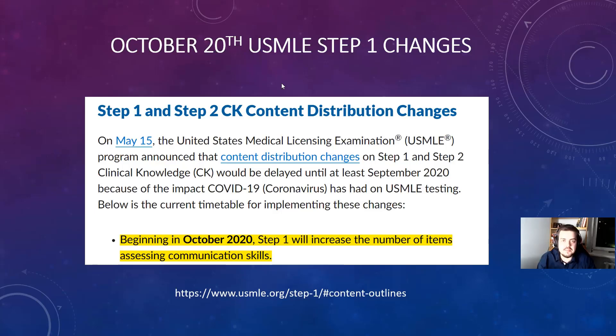After October 20th, there will be changes to Step 1 content, literally — it becoming more basic science oriented. Like Step 1 already was a basic science exam, now it will be even more of a basic science exam. It will focus less on clinical parts and more on mechanisms for drugs.